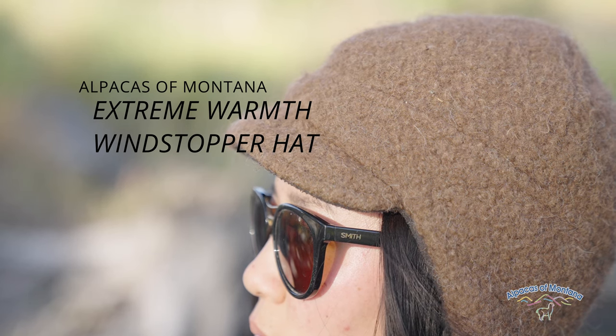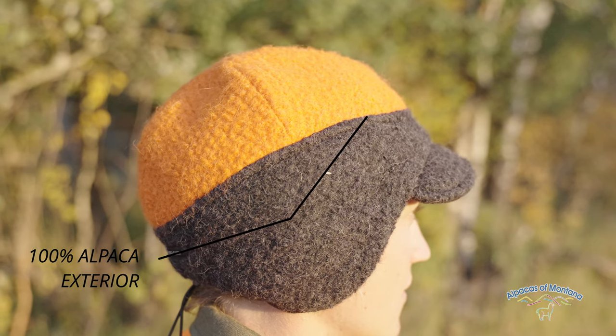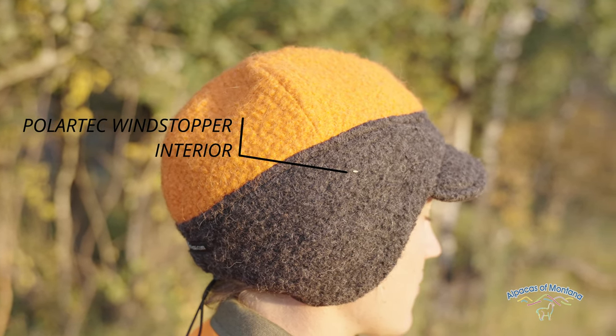Introducing Alpacas of Montana's Extreme Warmth Windstopper Hat. This warm winter hat is 100% alpaca externally and has Polartec windstopper technology on the inside.